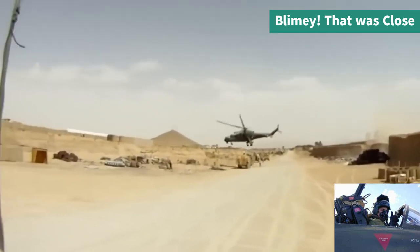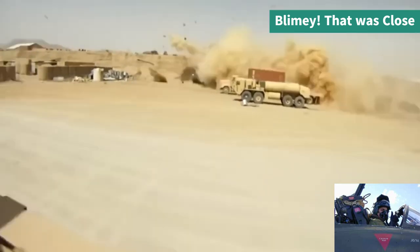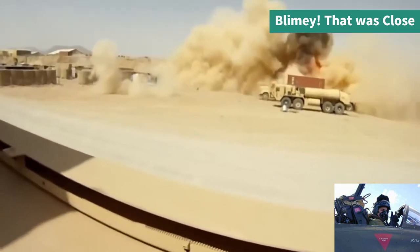This is a Soviet Mi-28 doing what Soviet aircrews like to do best.